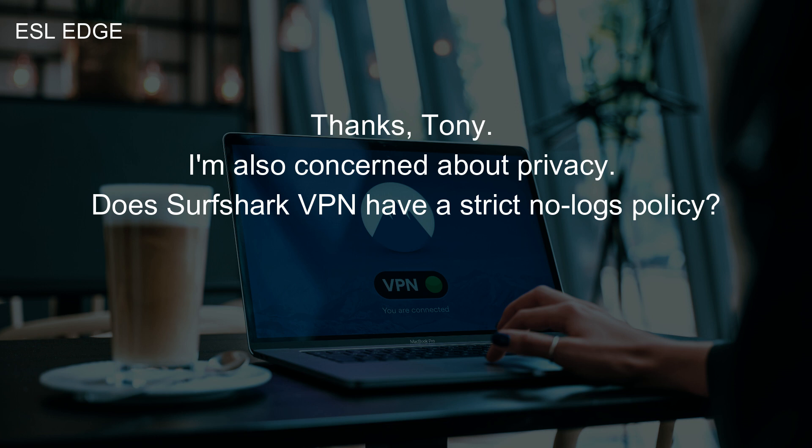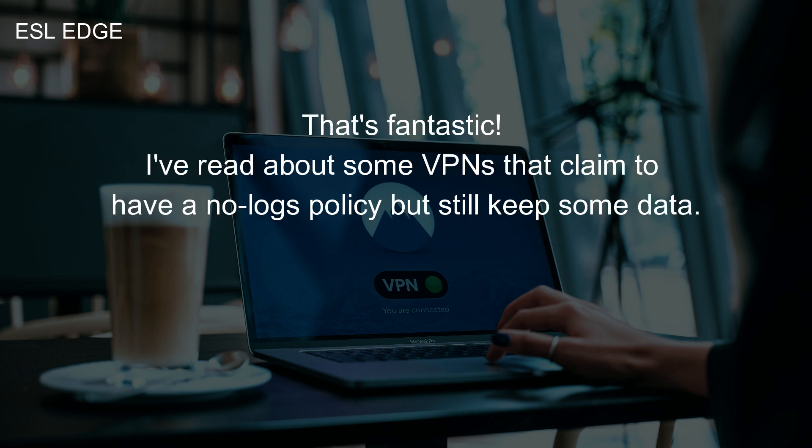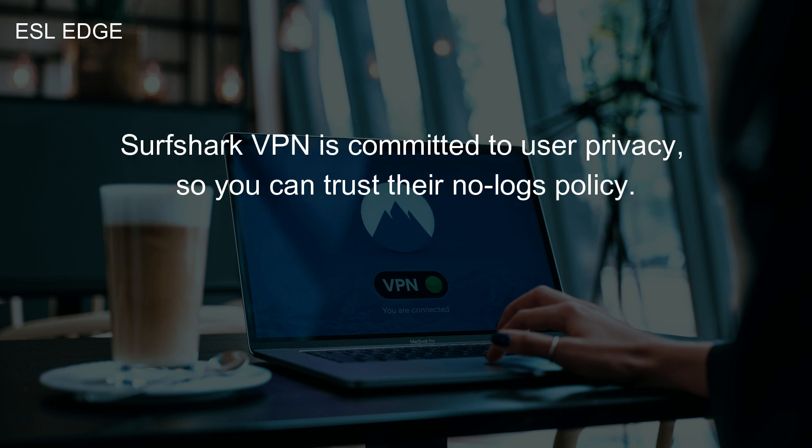I'm also concerned about privacy. Does Surfshark VPN have a strict no-logs policy? Yes, Surfshark VPN has a strict no-logs policy. They don't keep any records of your online activities, ensuring your privacy is protected. That's fantastic. I've read about some VPNs that claim to have a no-logs policy but still keep some data. Surfshark VPN is committed to user privacy, so you can trust their no-logs policy.